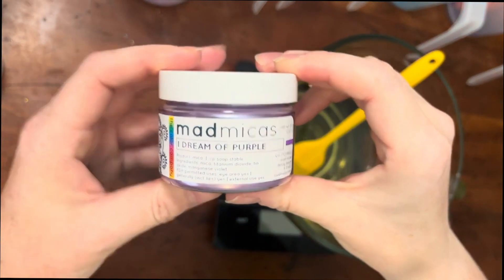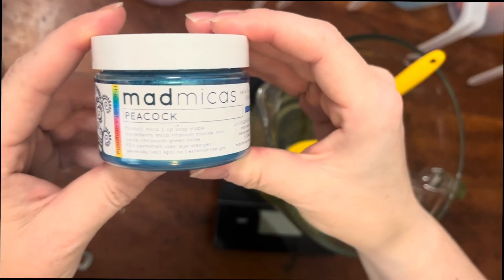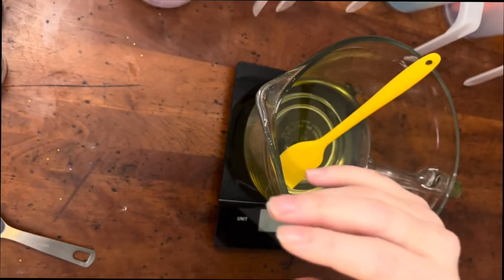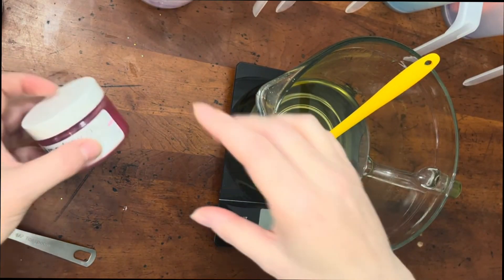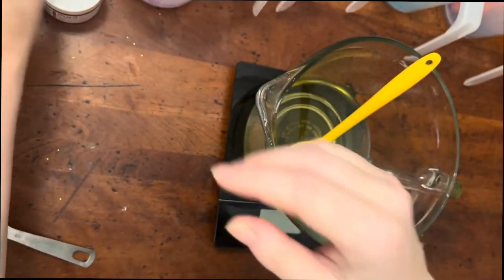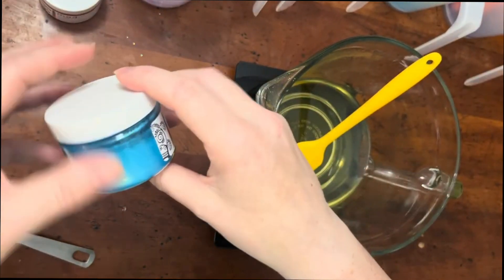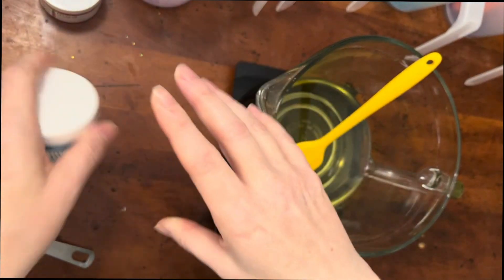Let's talk about the colors. We have I Dream of Purple, Peacock — also a gorgeous color — she's doing two purples in this. And then also Flirt, which is one of my favorites. All from Mad Micas. And Pow Pow Purple for her colors. And she's also doing some Blue Tide.